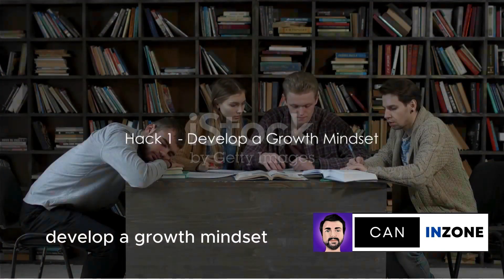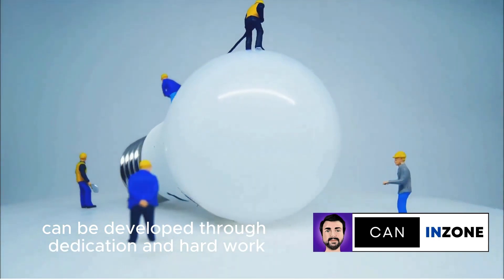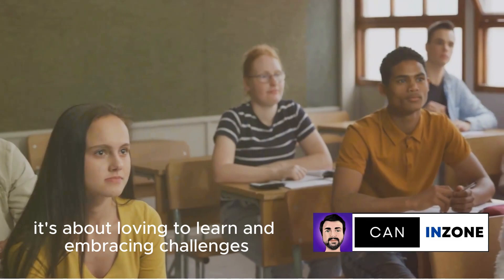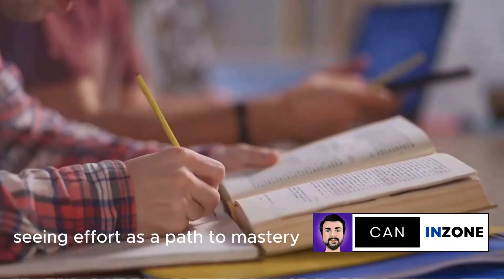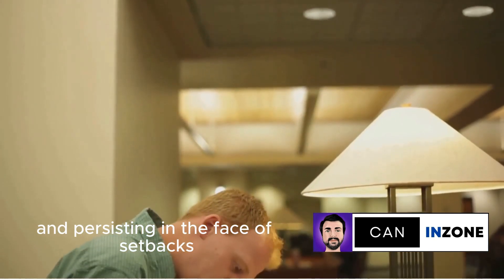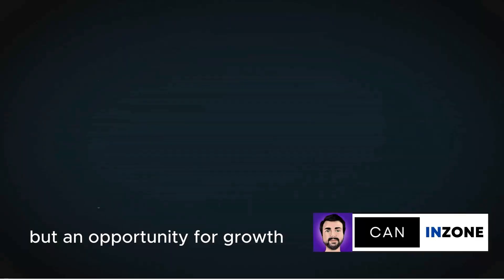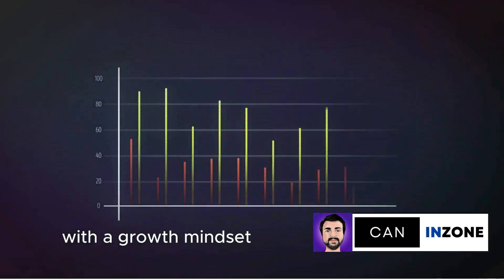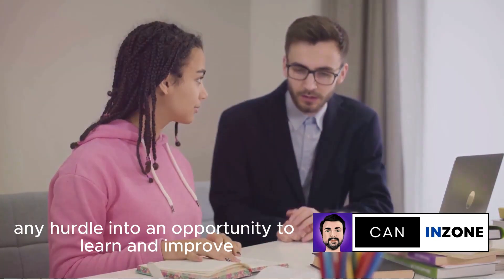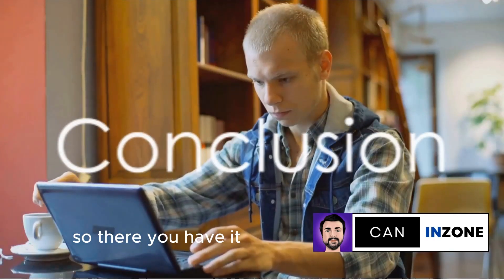And finally, at number 1: develop a growth mindset. This is the belief that abilities and intelligence can be developed through dedication and hard work. It's about loving to learn and embracing challenges, seeing effort as a path to mastery, and persisting in the face of setbacks. It's about understanding that feedback is not criticism, but an opportunity for growth. With a growth mindset, you can turn any hurdle into an opportunity to learn and improve. Remember, your mindset determines your success.